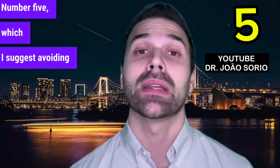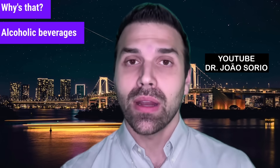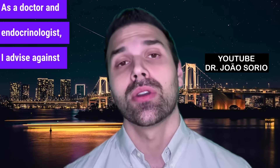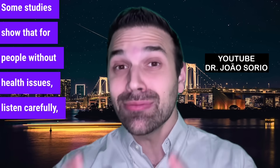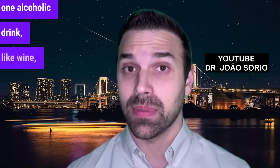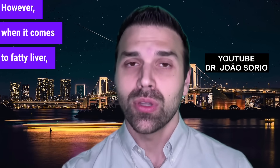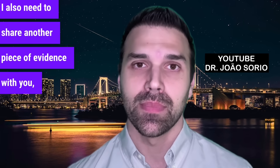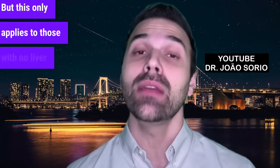Number five, which I suggest avoiding entirely, is alcoholic drinks. Alcoholic beverages are processed by the liver. If you have liver issues or are managing liver fat, it's best to avoid completely. As a doctor and endocrinologist, I advise against drinking any alcohol. Some studies show that people without health issues can have one alcoholic drink like wine without harm — and many studies confirm this. However, when it comes to fatty liver, I strongly advise against it. This only applies to those with no liver problems.